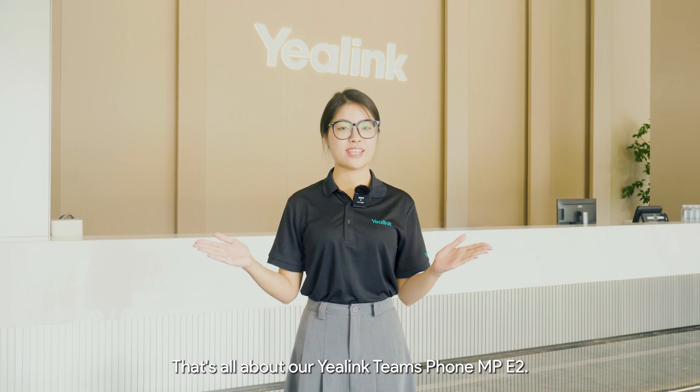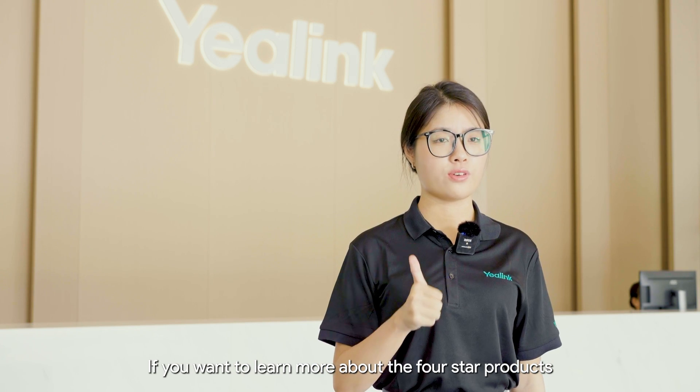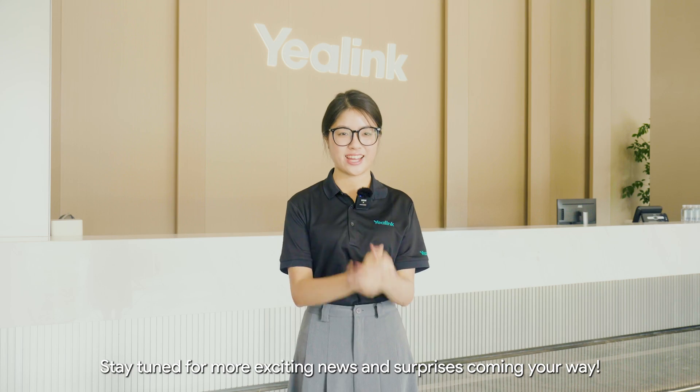That's all about our Yealink Teams phone MP-E2 Series. If you want to learn more about these products, make sure to follow our updates. Stay tuned for more exciting news and surprises coming your way.